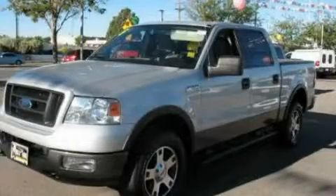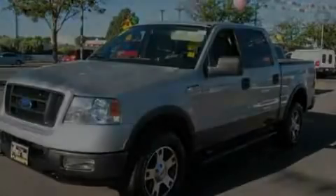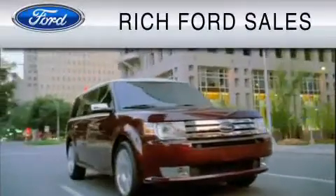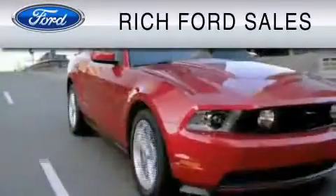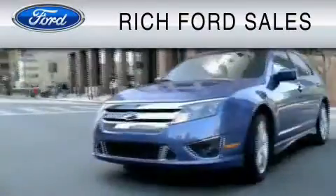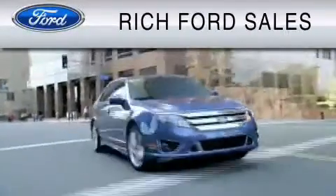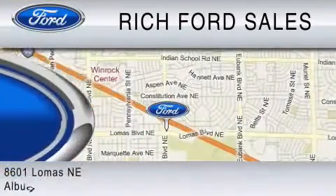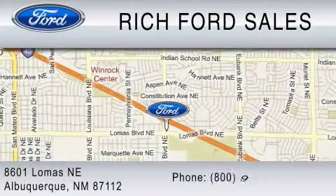Stop by today and test drive this automobile for yourself. All of us at Rich Ford are committed to serving our friends and customers and looking forward to hearing from you. We're located at 8601 Lomas Boulevard Northeast in Albuquerque. Please call us at 800-920-0728.